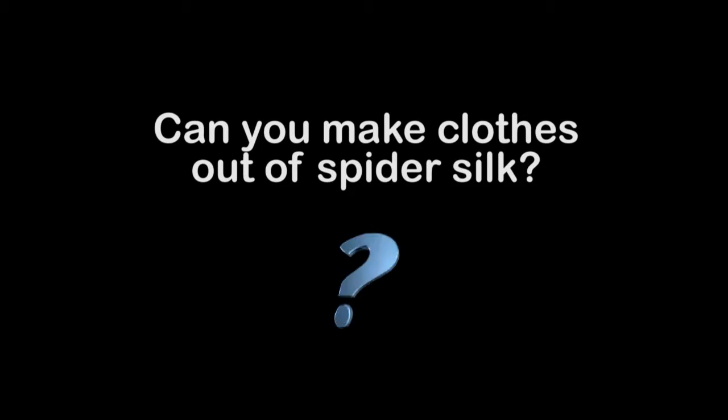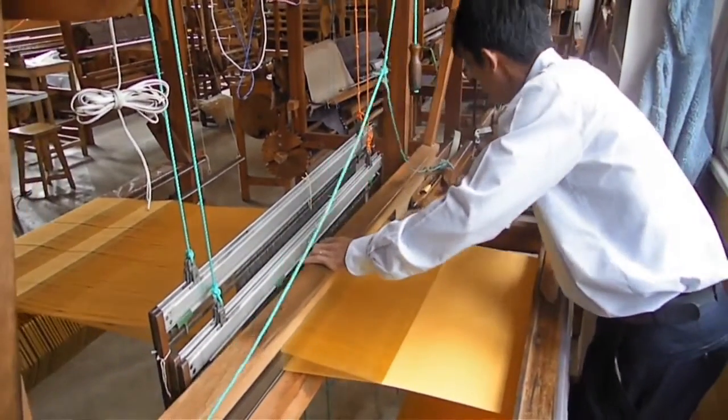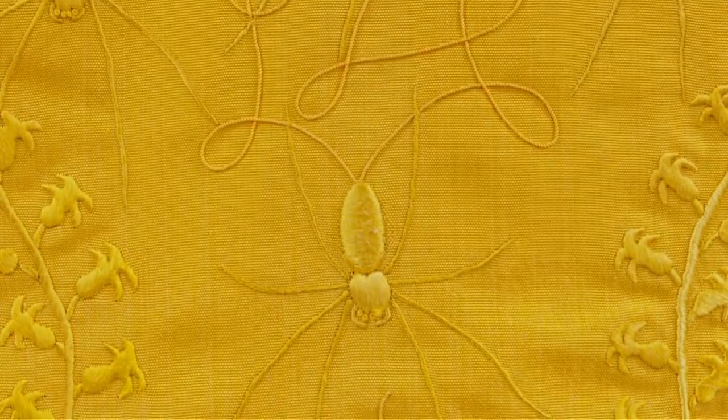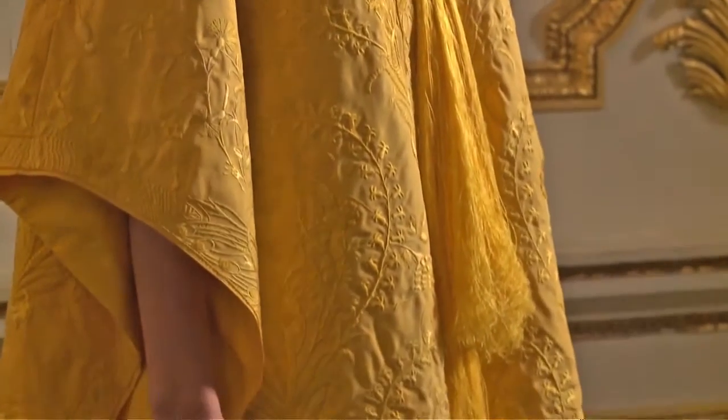Can you make clothes out of spider silk? Recently they took a million spiders that they reeled over four years and managed to make a tablecloth. They tried that again, and another four years later with another million spiders they managed to make a beautiful silk cape. The model said that it felt very, very comfortable.